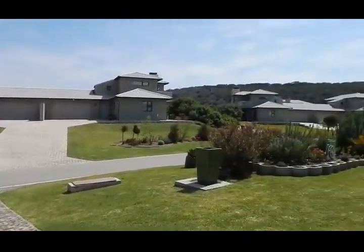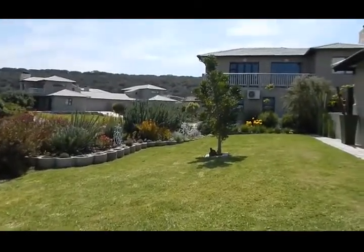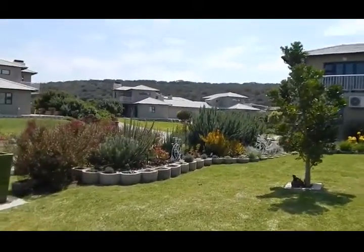Good morning guys, Michiel from Keller Williams Realty. Today I'm very excited to show you this stunning three-bedroom townhouse in Artebors Landgoed.